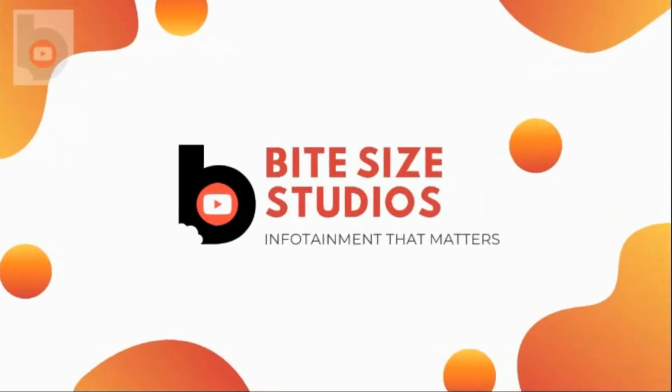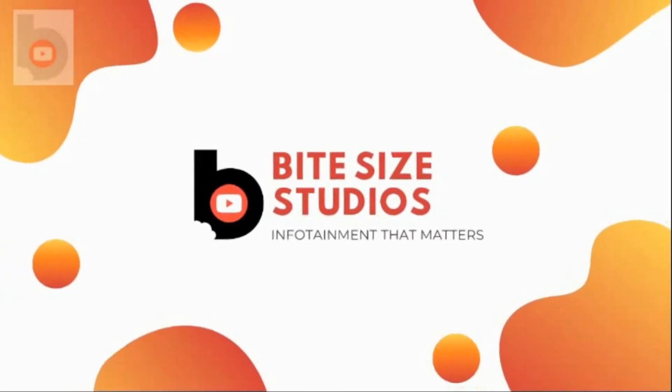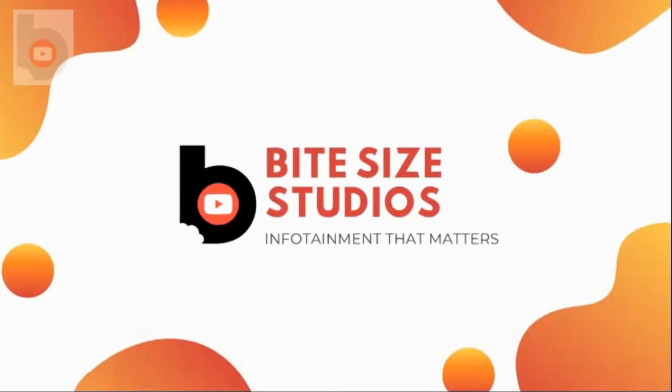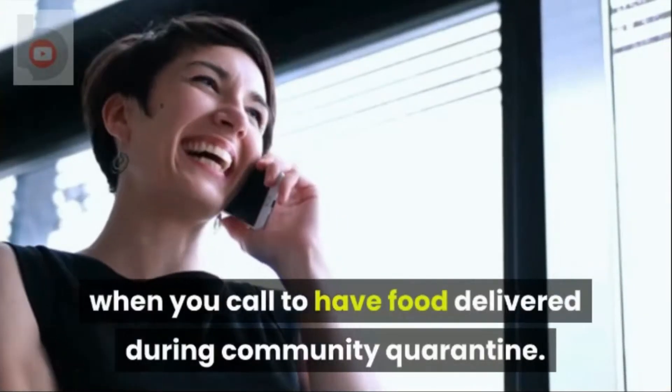Bitesize Studios — infotainment that matters. Welcome to Bitesize Studios. Take note of the following tips when you're called to have food delivered during community quarantine.